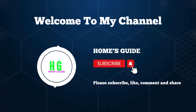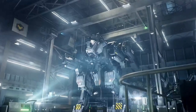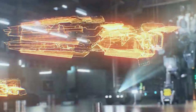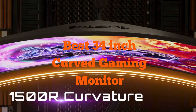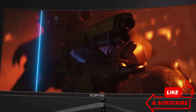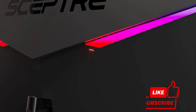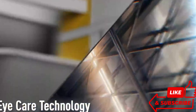Hi, this is HolmesGuide. Welcome to our channel. Today we're diving into the world of gaming monitors to find the best 34-inch curved option. If you're looking for immersive gameplay and stunning visuals, you've come to the right place. Don't forget to subscribe to our channel and be sure to like, comment, and share your thoughts with us.